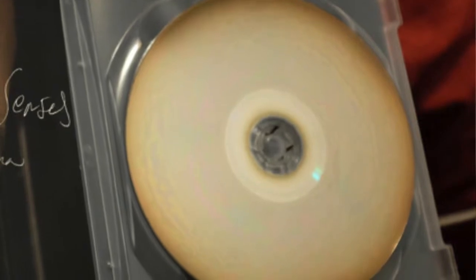Disc rot isn't exclusively limited to the data layer being completely compromised. Sometimes a disc can just yellow — it's called bronzing. Not too far back, there was a string of Blu-rays and DVDs released through the Criterion Collection that, through some manufacturing error, experienced massive bronzing. Fortunately, the Criterion Collection were very accommodating to people who had experienced this and sent them replacement discs. But it can happen. Mostly you'll see it on old CDs and CD-Rs. This is another form of disc rot.